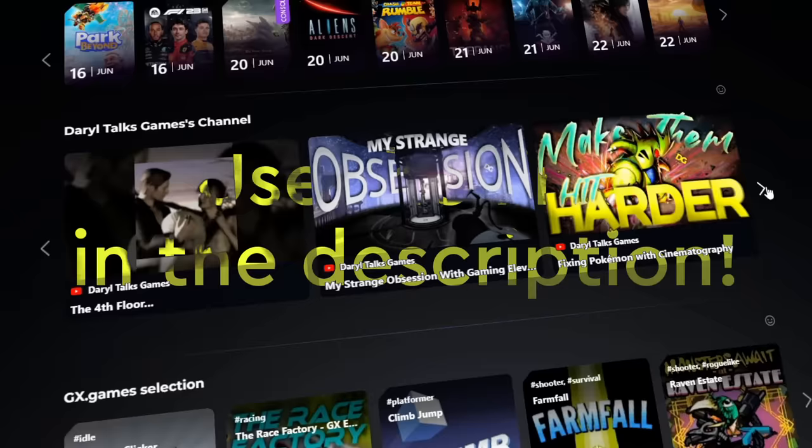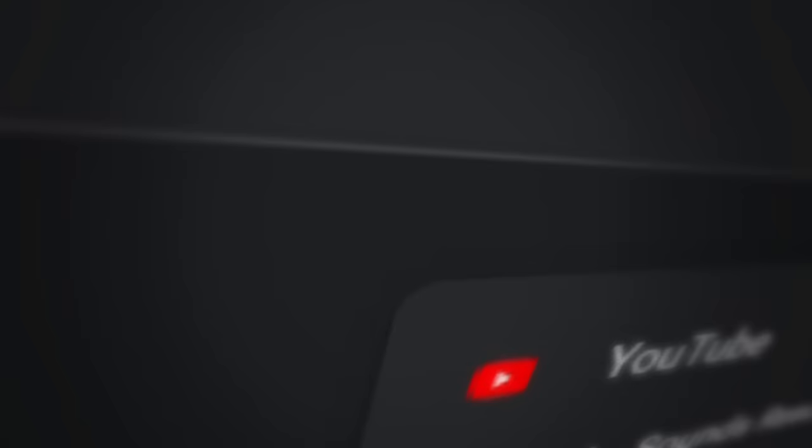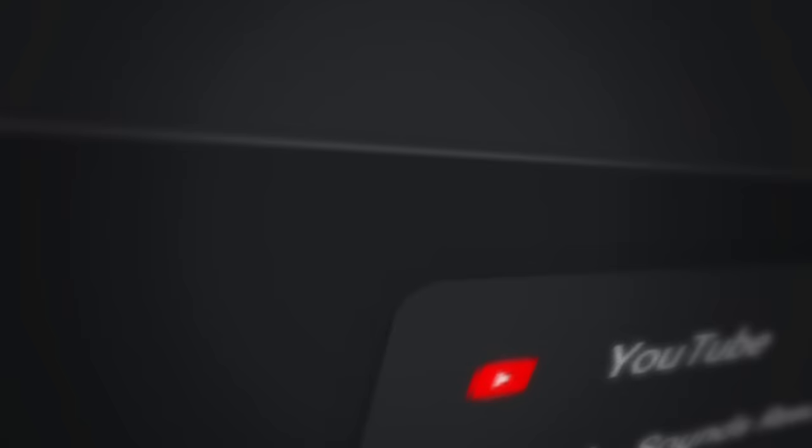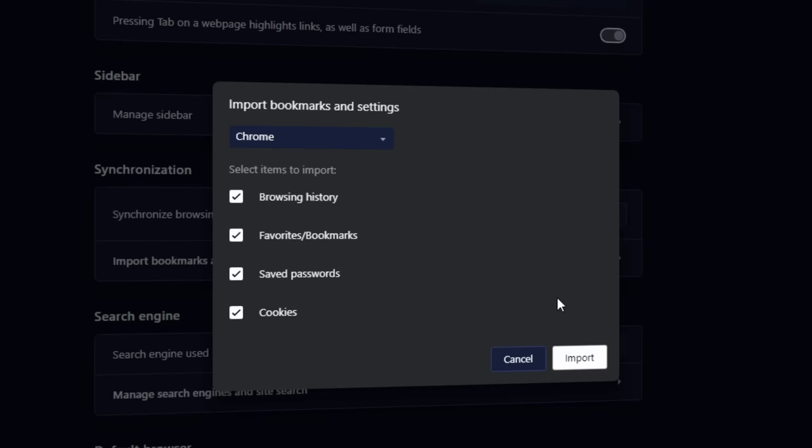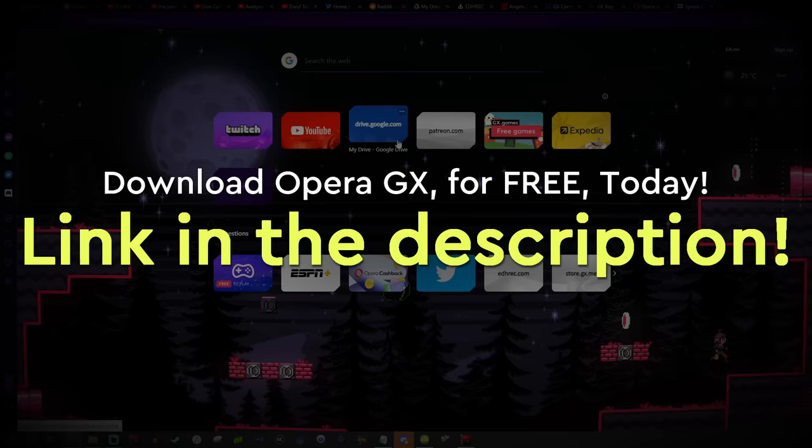But to get that last feature, you gotta use my super secret not-so-secret link down below. Did I mention that Opera GX is free? And I get it, swapping browsers is a pain, what with passwords and bookmarks being a thing — unless you swap to Opera GX, because they make it as easy as settings, synchronization, import bookmarks and settings, and import. So thanks again to Opera GX, my beloved, for sponsoring. Be sure to use my link below to download Opera GX today.